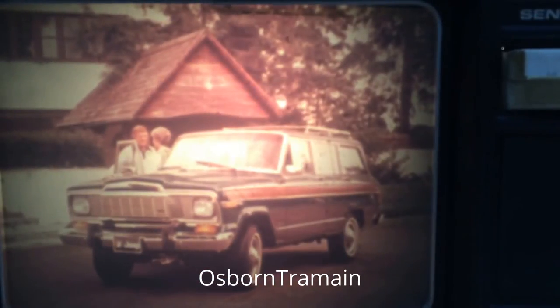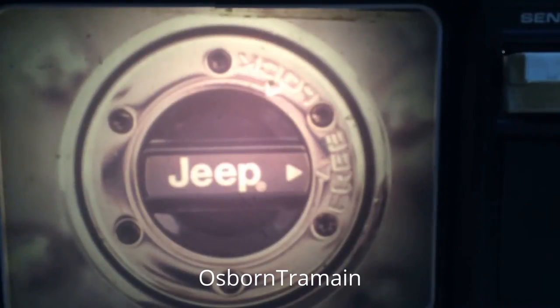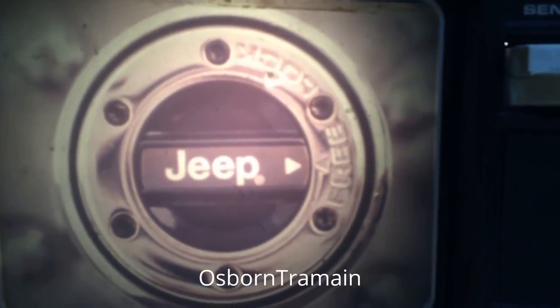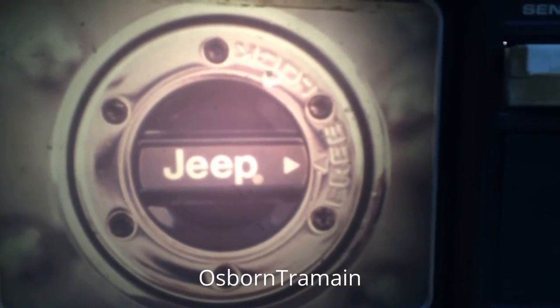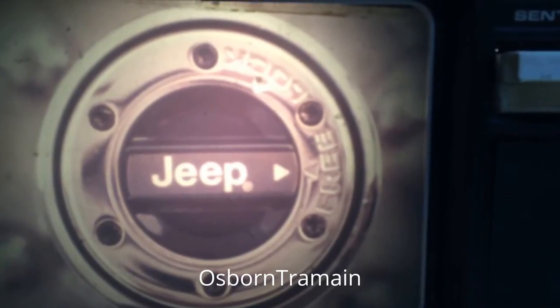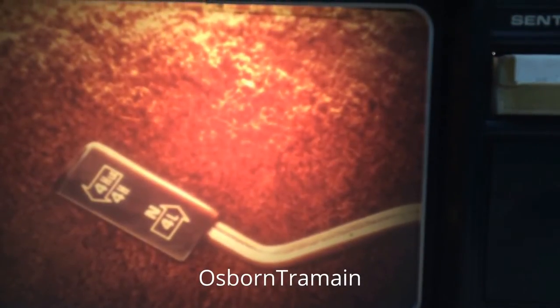If you only need four-wheel drive occasionally, you can order the new part-time four-wheel drive with manually adjustable free-wheeling hubs, giving you either two- or four-wheel drive. This system gives you two-wheel drive economy and the traction of four-wheel drive, determined by you for the road conditions. With either system, controls are easy to operate.